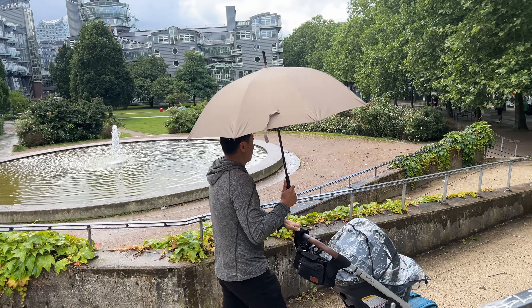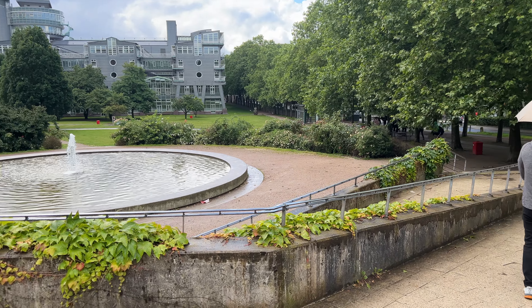Driving through Germany truly is dreamy. We left Erfurt and made it to Frankfurt.